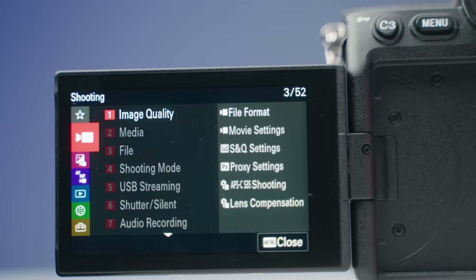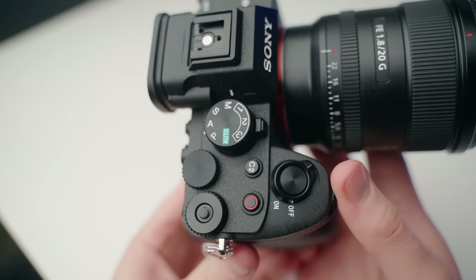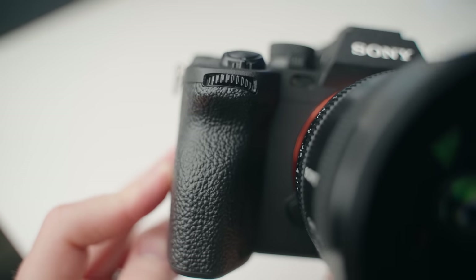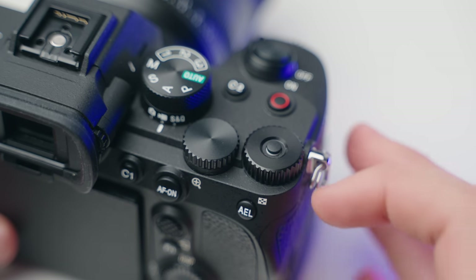You're also getting a full mechanical shutter and can push the shutter higher than on the a7C. The a7 IV really is the better photography camera. You also get a new touch-screen menu system, which I personally love over the old one. There are more buttons and more dials, making it a lot easier to shoot photos and videos. The a7C doesn't have that front shutter dial I'm used to, but it's not a deal breaker — you can still customize it. When you upgrade to the a7 IV, it's definitely more of a professional camera.